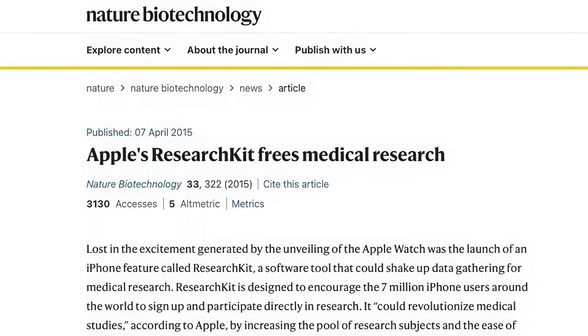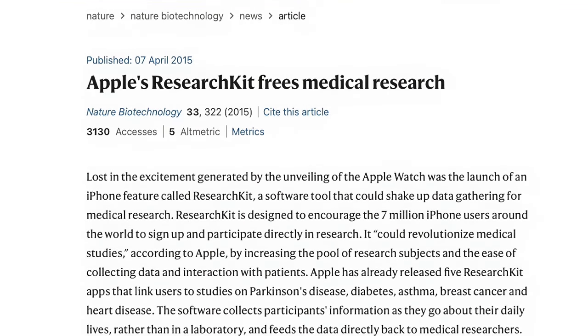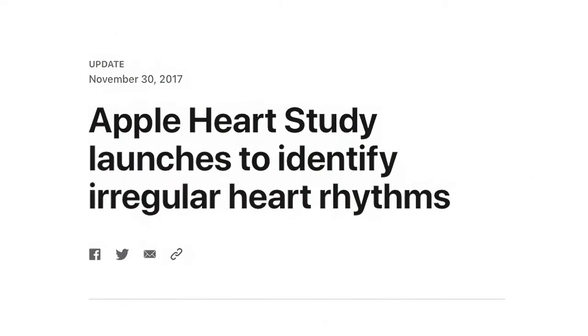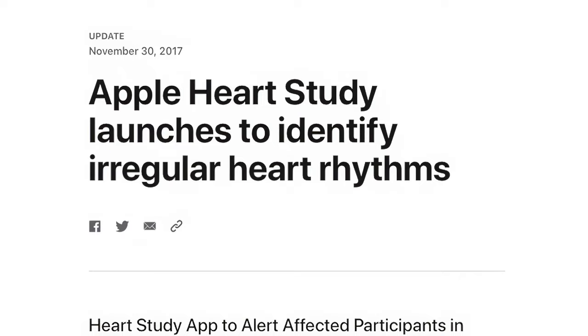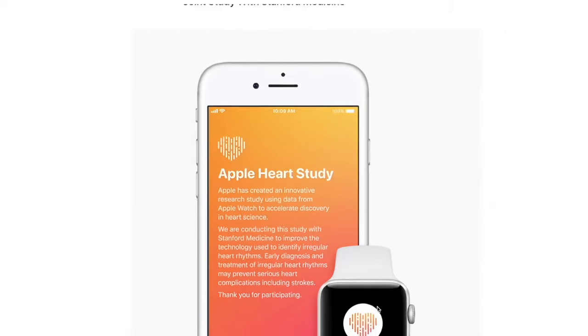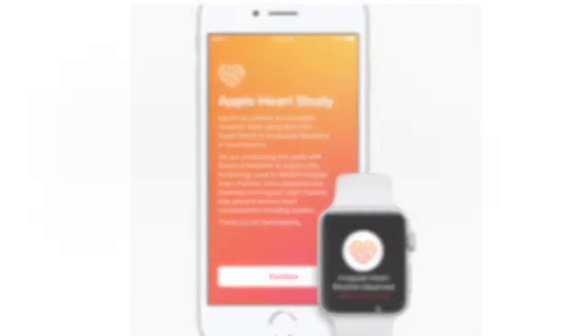And these companies are now leveraging these platforms to conduct research into the data that are being gathered. For instance, in 2017, Apple kicked off a project with Stanford Medicine, known as the Apple Heart Study, which sought to see how well its watch could detect atrial fibrillation.